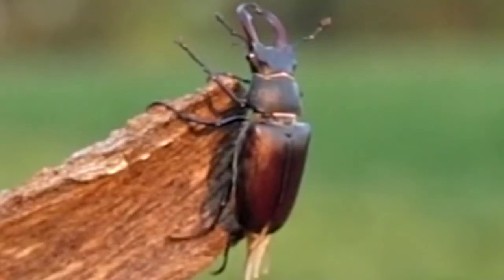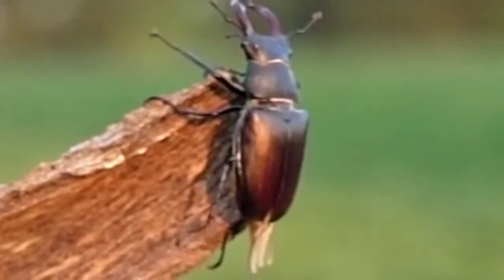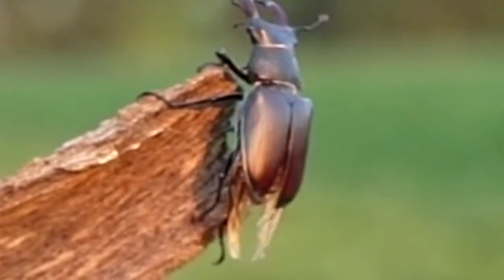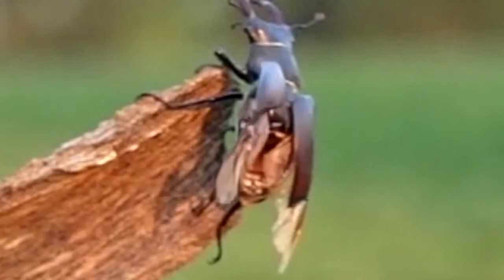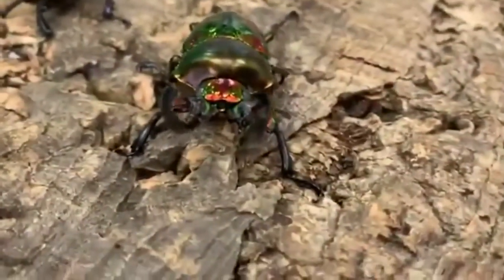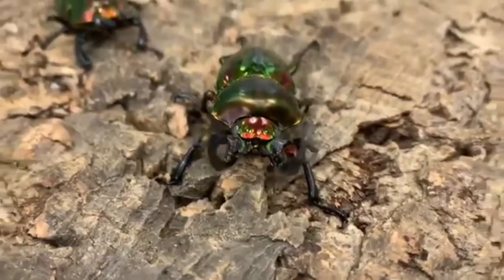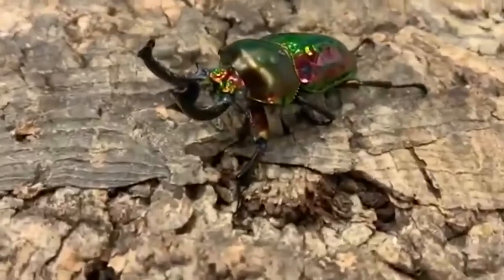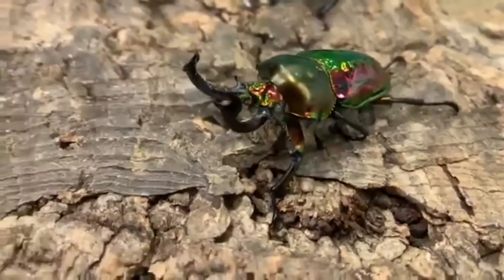Stag beetle adults may be seen during the day or night. During the day, they may be sunning themselves or flying around to find a mate. At night, they may congregate around artificial lights. Adult stag beetles likely only eat liquid foods, like tree sap and aphid honeydew. Female stag beetles may even be able to bite through wood in order to reach liquid foods inside.